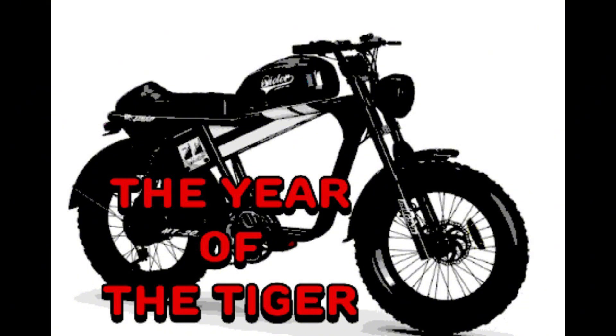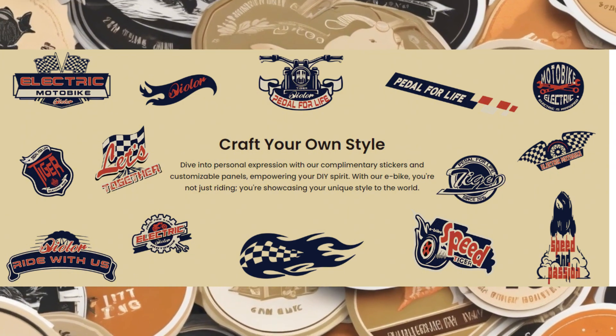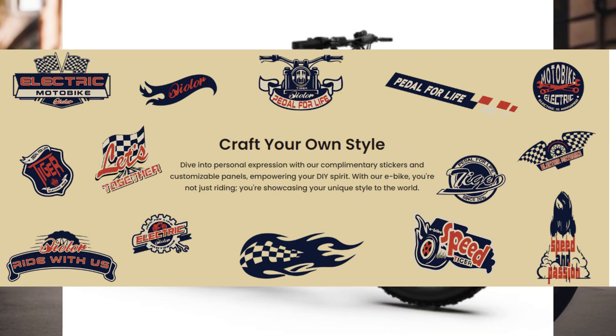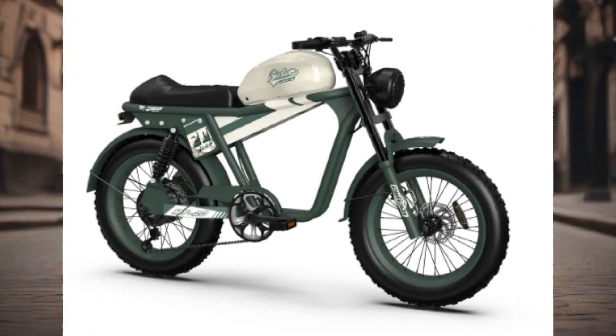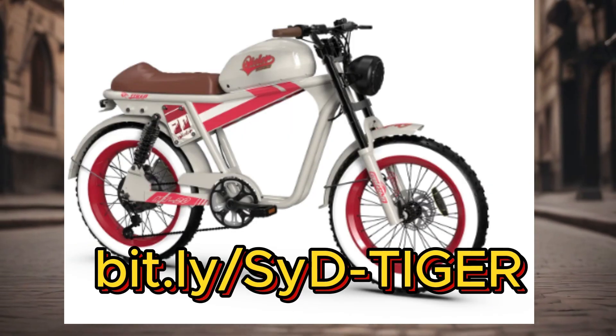Craft your own style, dialed into personal expression — complimentary stickers and customizable panels which will empower your do-it-yourself spirit. With our e-bike, you're not just riding, you're showcasing your unique style to the world.